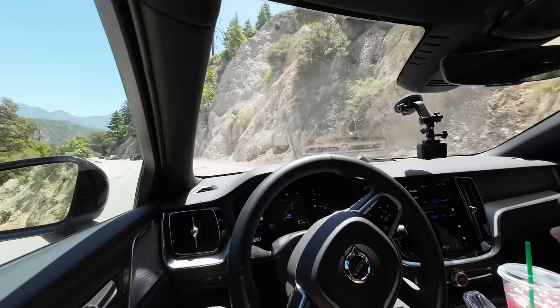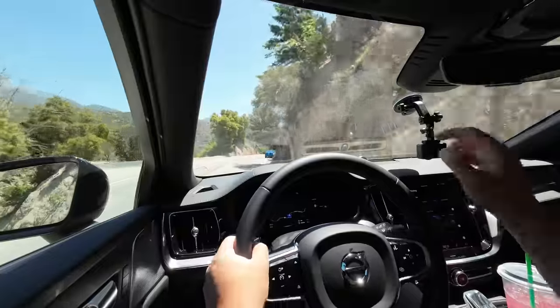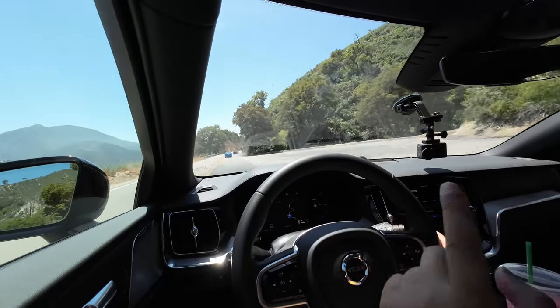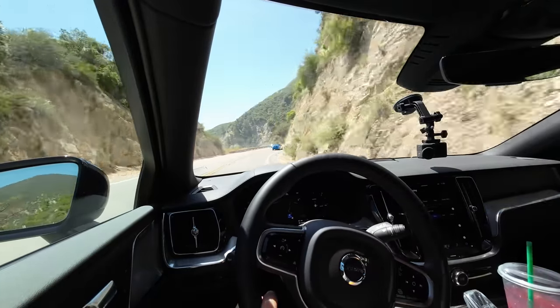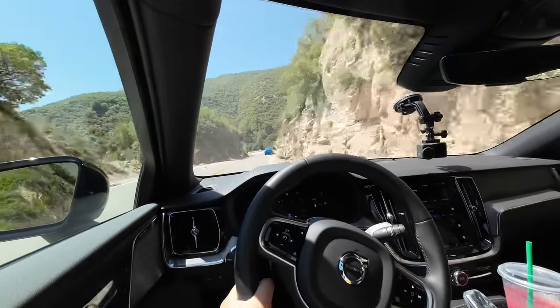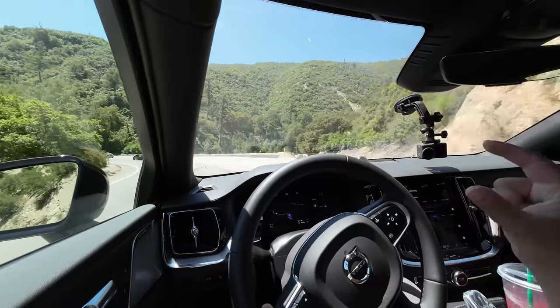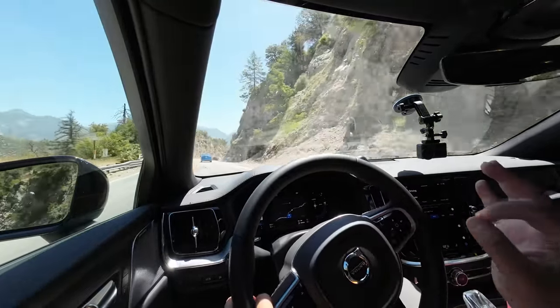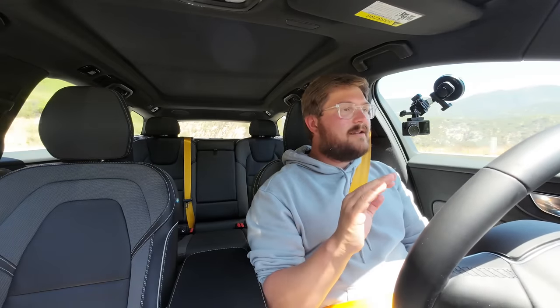The big changes really start to happen when I take it out of pure mode and put it into hybrid. One annoying thing: there's no clear gauge to tell you when the engine is on or off. There's a water droplet icon that used to indicate electric mode when empty and combustion when full — now it's just half all the time. So you really have to listen to tell when the combustion engine is on, and that's actually a huge compliment. The startup is so seamless — no jolt, no shake, nothing.